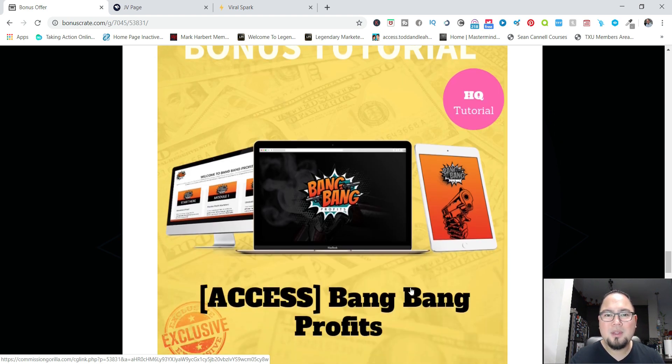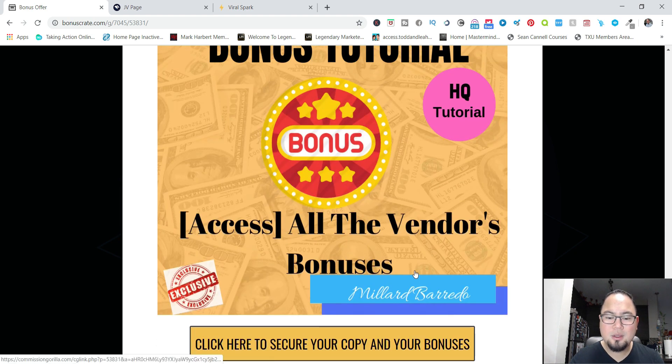Another bonus is Bang Bang Profits — a high-quality, campaign-ready resource. When you generate your leads, you'll have six affiliate campaigns already done for you that you can promote to your list right away. Once you set everything up, you can start generating profits through this training.